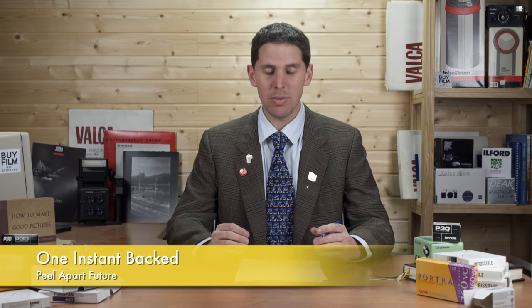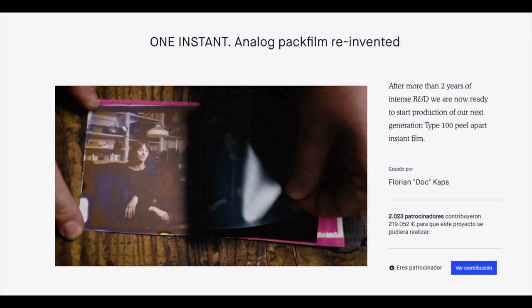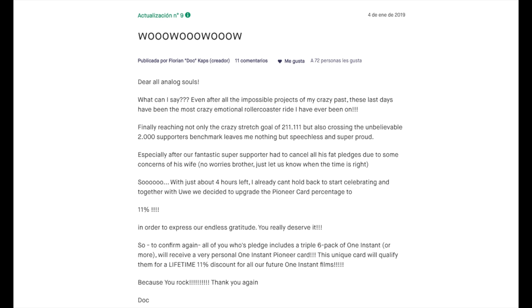Another big thing from last year and this year: Florian Kaps, also known as Doc, and SuperSense have made the One Instant campaign successful. They funded fully — I think they got around 215,000 euros, which is a good amount to start. They'll be working with legacy products and developing new ones. He mentioned in a podcast that unlike the Impossible Project, which had all the tools but not the chemistry, this time it's the opposite — they have plenty of chemistry supplies but not all the tools, which is a more manageable problem.